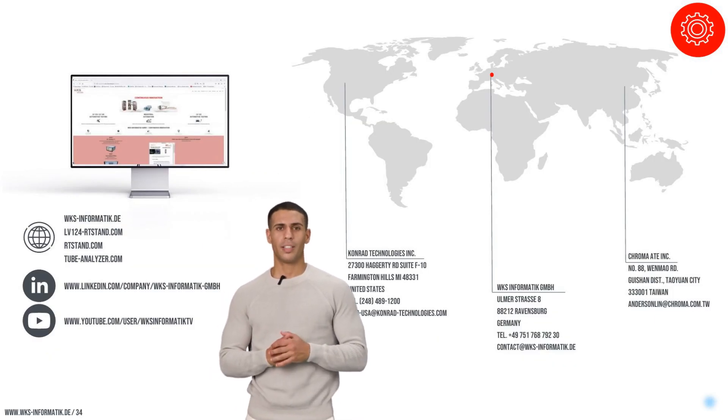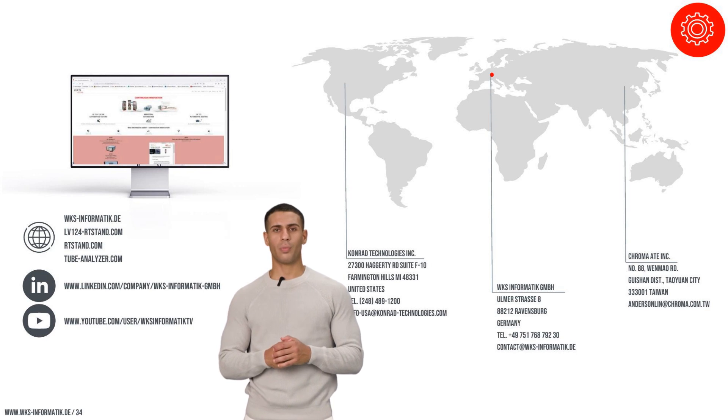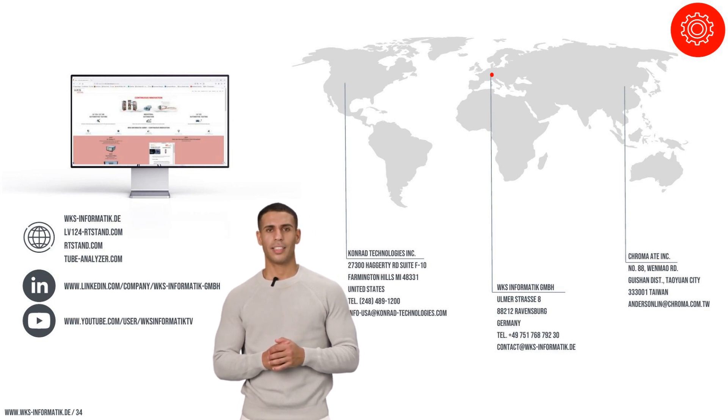Thank you for your attention during our presentation on the RT-Stand LV-124, the leading system for automotive testing according to LV-124 and LV-148 standards. Today, we have demonstrated how our system not only meets the current demands of the industry but also sets new benchmarks in reliability, precision, and efficiency. The RT-Stand LV-124 product family offers flexible and expandable configurations tailored to meet your specific testing requirements. Please contact us at contact@wks-informatic.de — we at WKS Informatic look forward to helping you optimize your testing processes and reduce time to market.